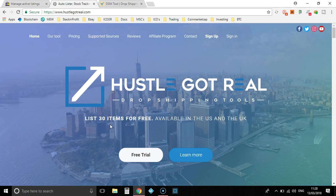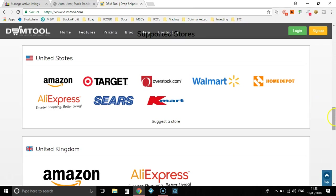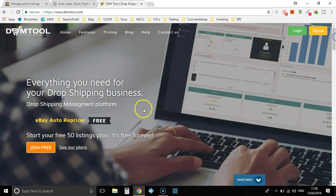Even if you've got 10 items, you can list them in Hustle Got Real and it will check and monitor prices and out of stocks from your supplier. Same with DSM Tool — I think with DSM Tool you get 50 listings for free. It's a free forever plan.